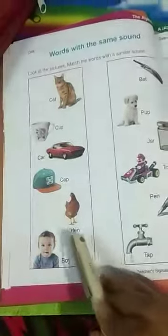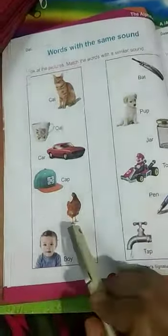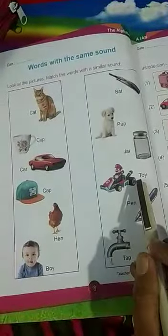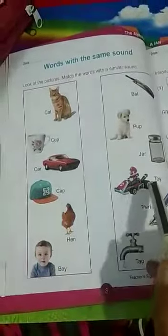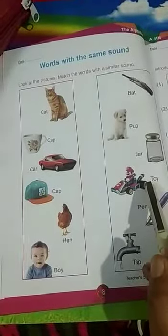CAP, TAP. H-E-N, HEN. P-E-N, PEN. HEN, PEN. B-O-Y, BOY. T-O-Y, TOY. BOY, TOY. I hope you have understood.